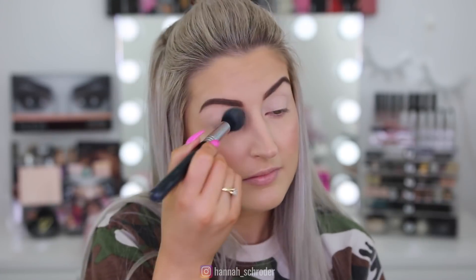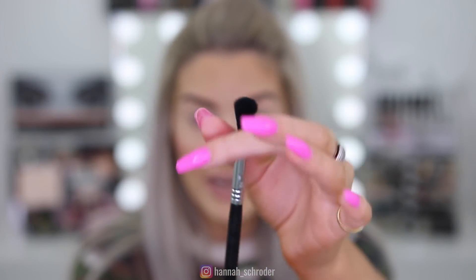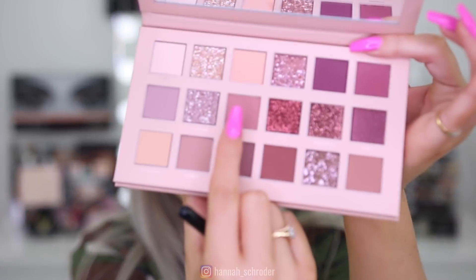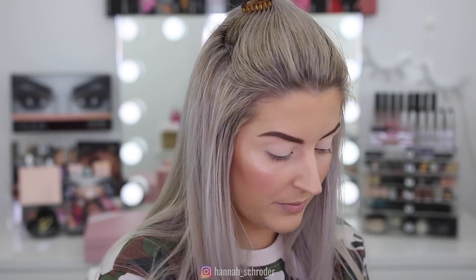Now I'm going to set my eyelids in place with my MAC mineralized skin finish in the shade Light using my F35 brush. I'm going to start by taking my Sigma E40 blending brush — a really nice large fluffy brush — and take the shade Tickle, which is like a brownie pink, and just really smoke that out over my eyes, like big time.